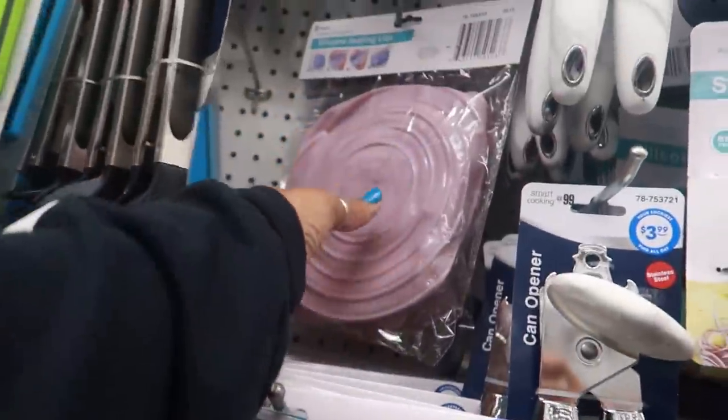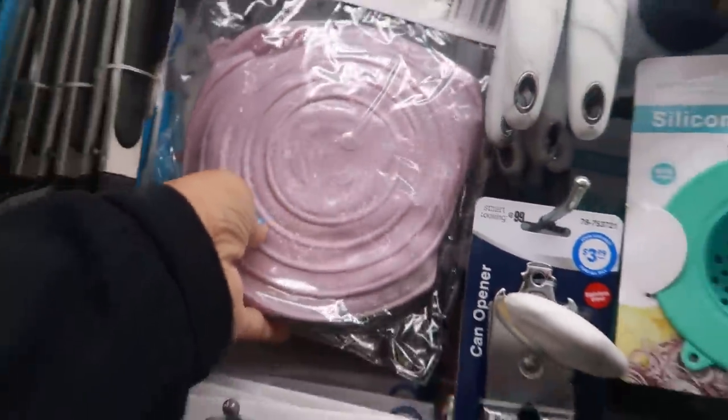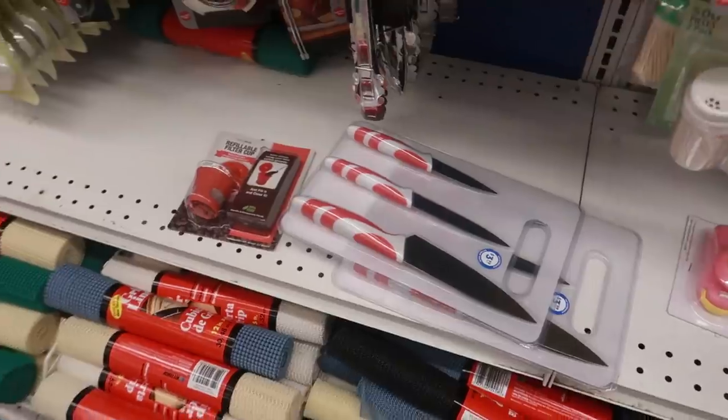On the other side of the silicone lids they have a happy face — a smiley face. And there are some more knives down there.